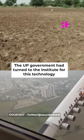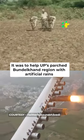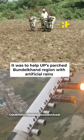The UP government had turned to the Institute for this technology, to help UP's Bundelkhand region with artificial rain.